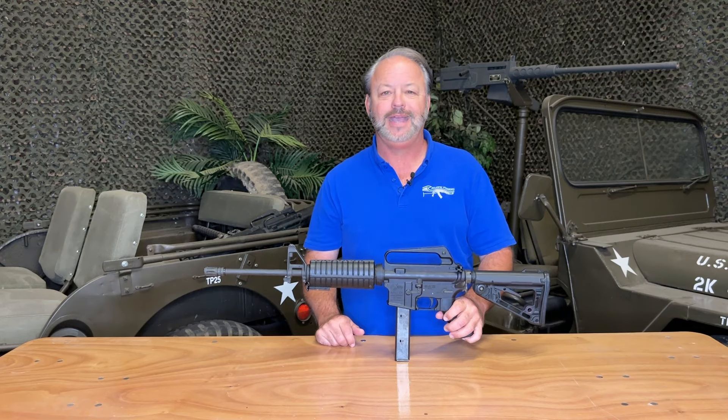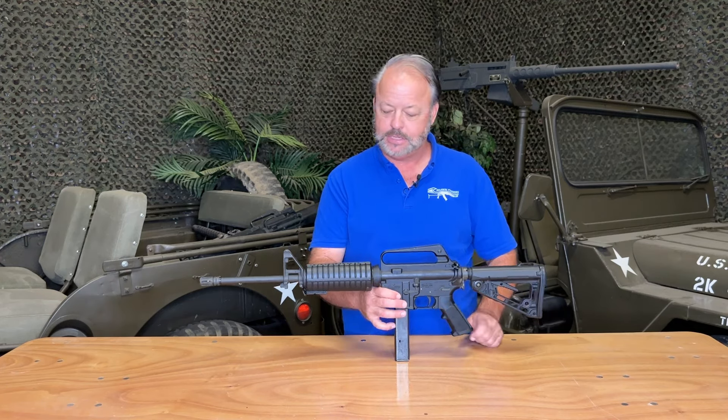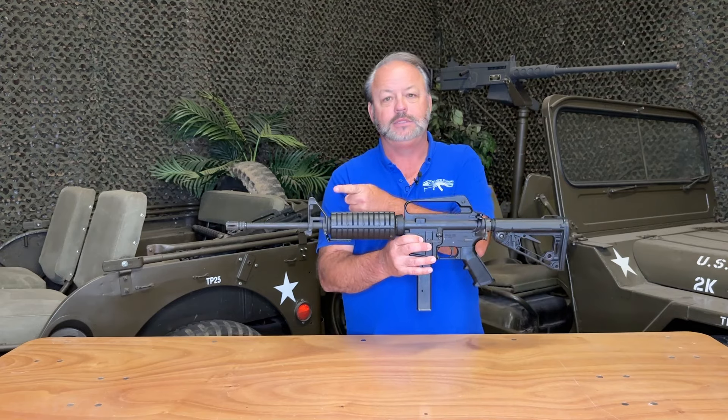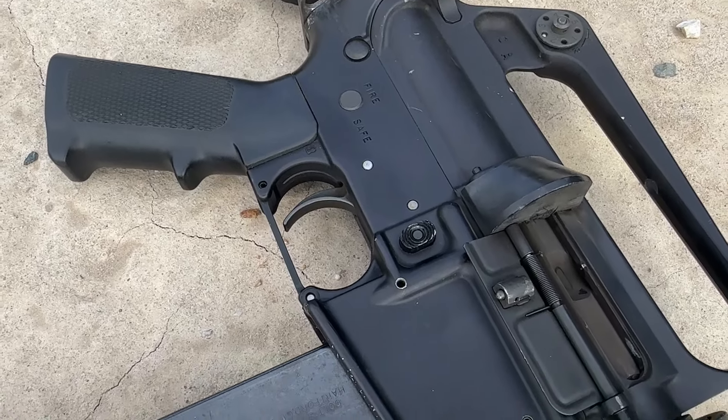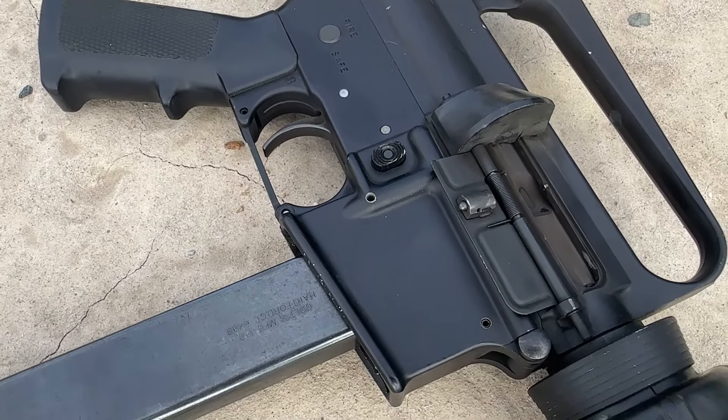It's a neat item to take a look at — thought we'd invite you guys and gals to take a few minutes to check this out. This is a 9mm with a 16-inch barrel. It is a semi-automatic rifle — it is not full auto. This specific gun is marked Colt Defense.